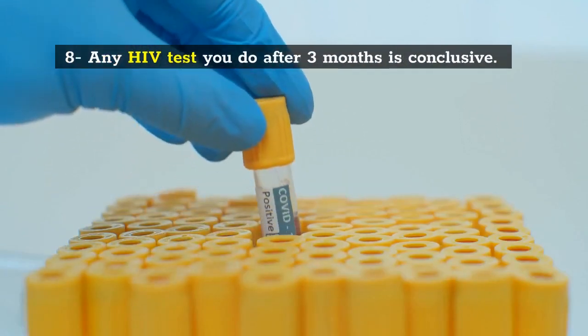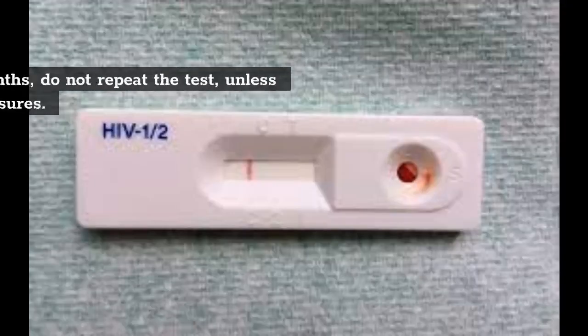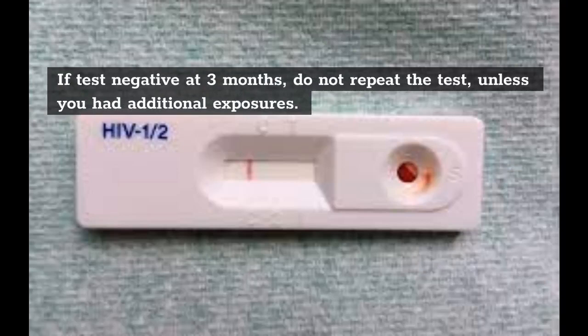8. Any HIV test you do after 3 months is conclusive. If you test negative at 3 months, do not repeat the test unless you had additional exposures.